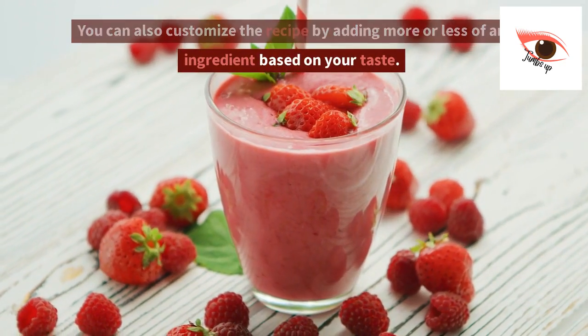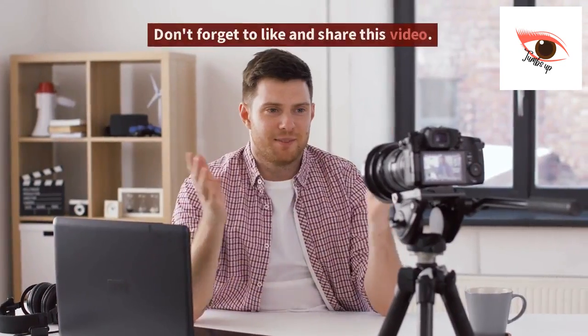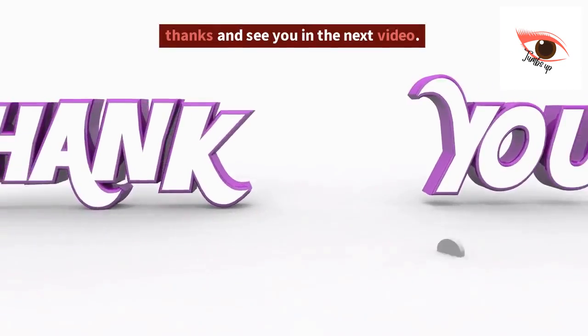You can also customize the recipe by adding more or less of any ingredient based on your taste. Don't forget to like and share this video. Thanks and see you in the next video.